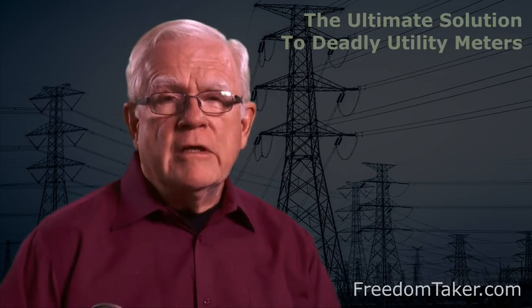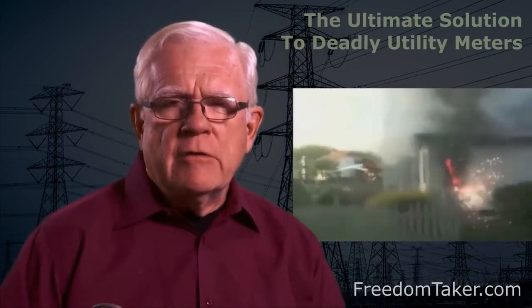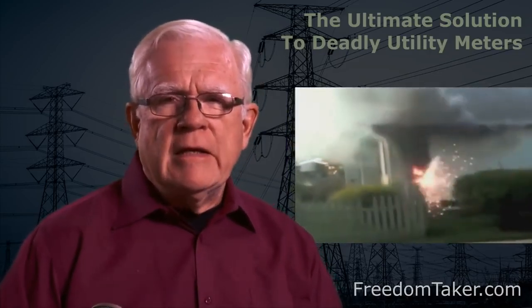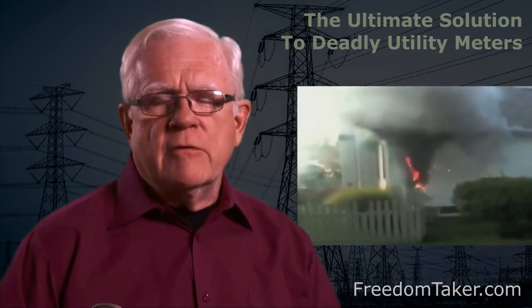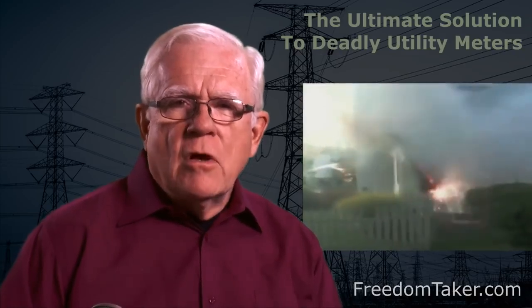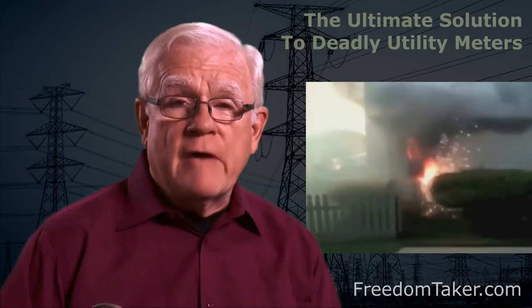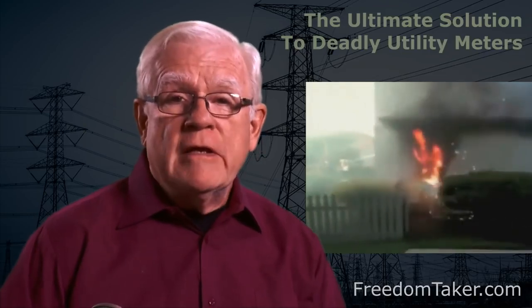Every electrical grid is subject to surges from time to time. A surge means that your incoming electric service, which is regulated to 240 volts, is slammed with 10,000 or 20,000 volts. This could happen in a storm with downed power lines, lightning strikes, by errors in routine grid maintenance, or by any damage for any reason to the electric grid infrastructure. And if that's not bad enough, electronic meters also have various internal components which often cause fires regardless of any voltage surges or external causes.